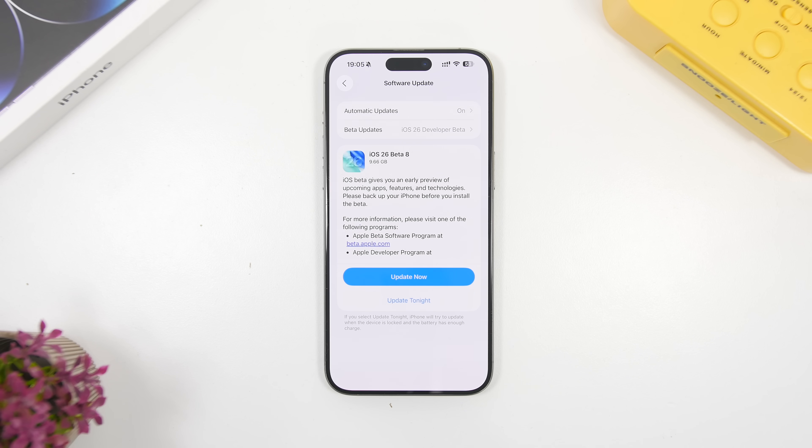As expected, Apple has released the 8th beta of iOS 26, and this will be the last beta before Apple releases the RC version and then the public release of iOS 26. In this video, we're going to take a look at this update and I will show you everything that's new with the 8th beta of iOS 26.